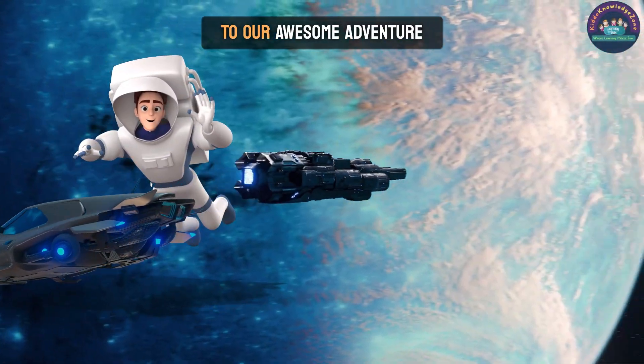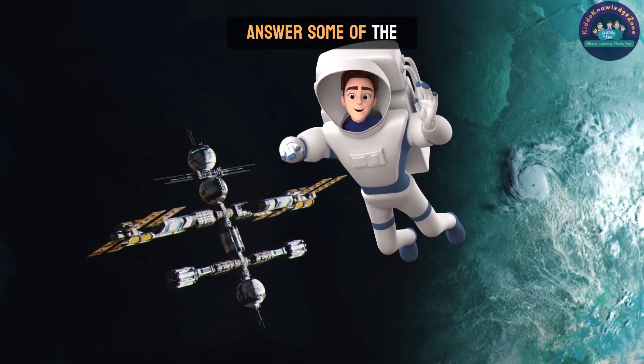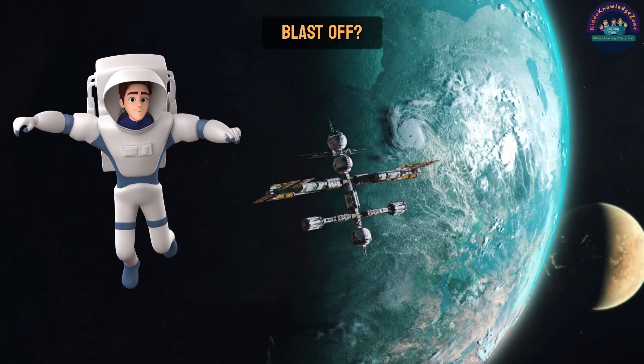Hey, Space Explorers. Welcome to our awesome adventure into the wonders of space. Today we're going to answer some of the coolest questions kids like you have about space. Are you ready to blast off? Let's go.